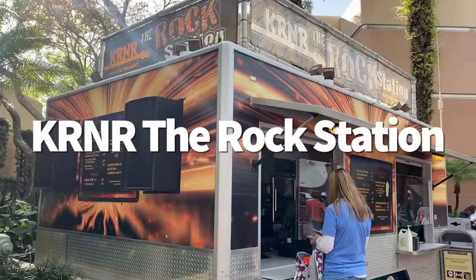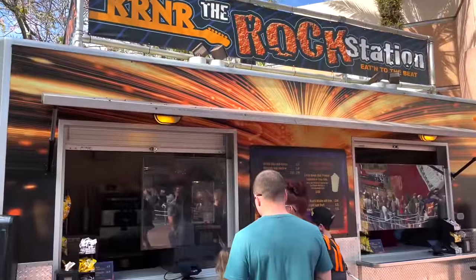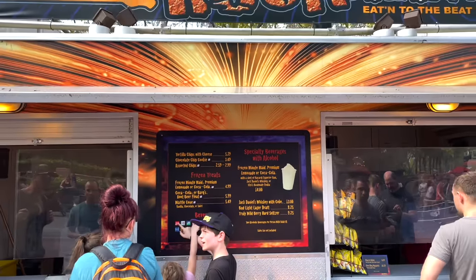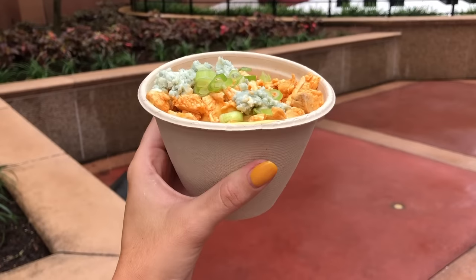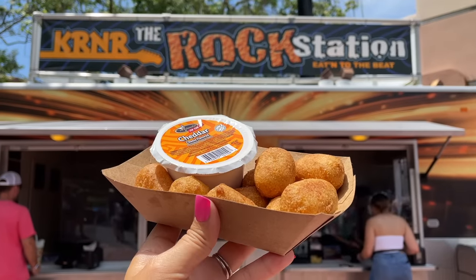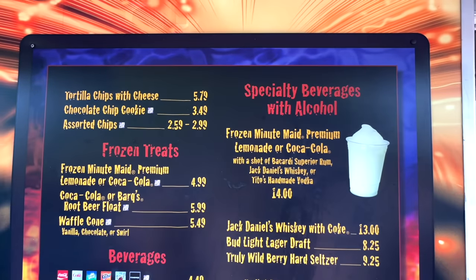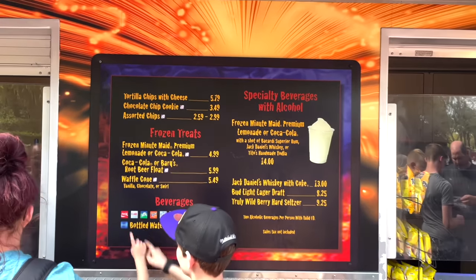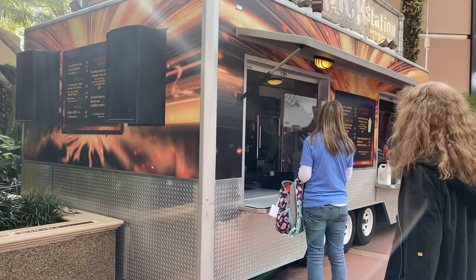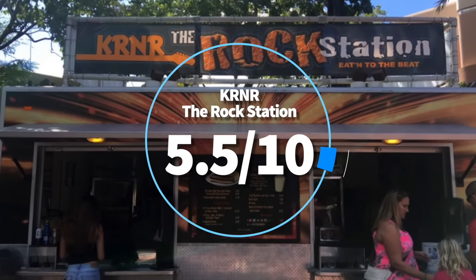Next: KRNR The Rock Station. Before or after Rock 'n' Roller Coaster, you might need a small snack. KRNR is a snack kiosk — basically a food truck — right outside the indoor coaster offering nachos, cookies, and select non-alcoholic and alcoholic beverages. Not much else to say. It serves its purpose and every now and then offers something more substantial, but mostly nachos, cookies, and frozen drinks are your go-to. Pros: best for guests looking to quench their thirst after screaming their throats raw. Cons: nothing really stands out unless you're craving substandard nachos. Overall, 5.5 out of 10.